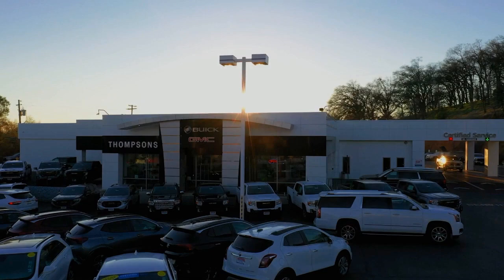So give us a chance to be part of your family today. Come visit us here at Thomson's Buick GMC. Thank you.